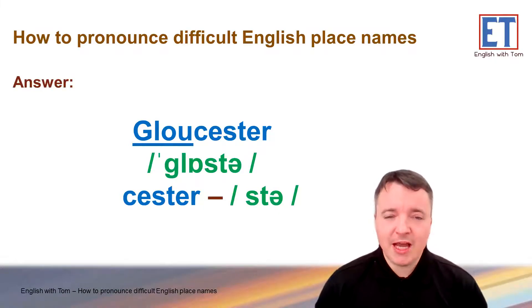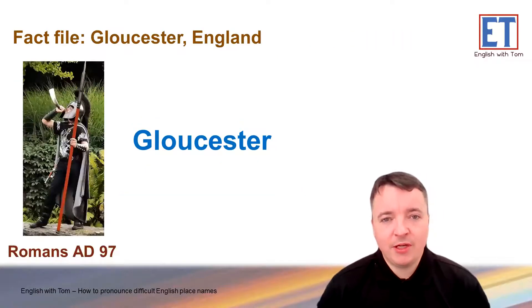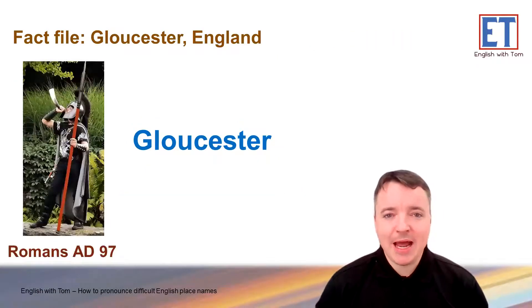So, if you see a town name with C-E-S-T-E-R, you might think it's Chester or Sester, but no — we reduce it to one syllable, to simply 'ster'. So, Gloucester. Gloucester. A bit of information about Gloucester: it was founded in AD 97 by the Romans, and so the 'ster' ending has a connection to the Romans.